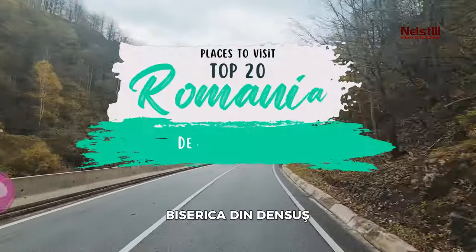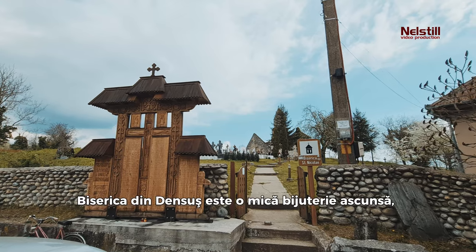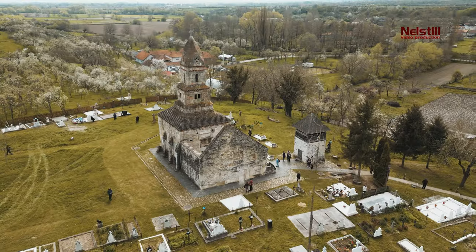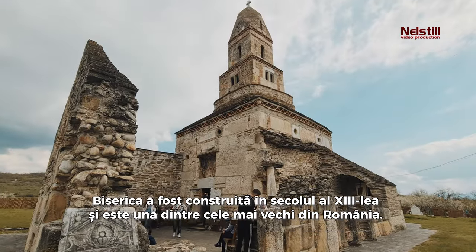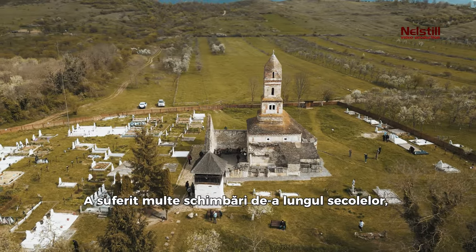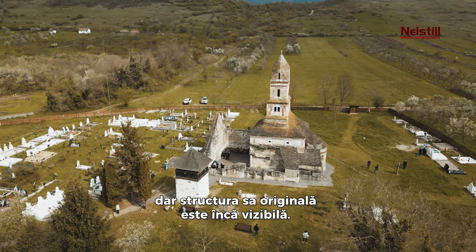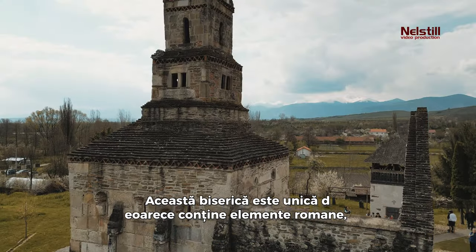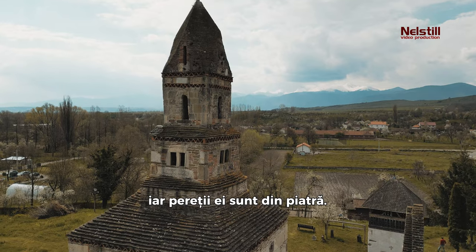8. Densus Church. Densus Church is a small hidden gem located in the Transylvanian countryside. The church was built in the 13th century and is one of the oldest in Romania. It has undergone many changes over the centuries, but its original structure is still visible. This church is unique because it contains Roman elements, and its walls are made of stone.